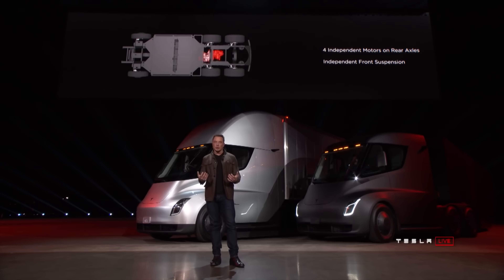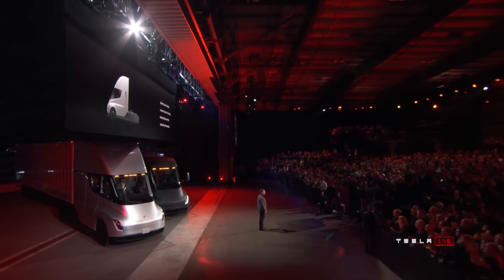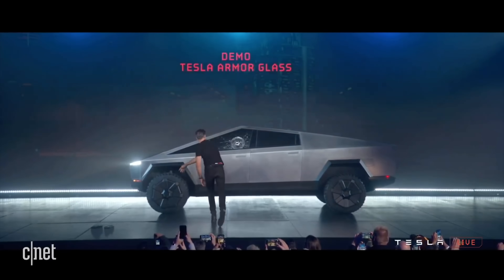With 4 independent motors on the Tesla Semi, Elon Musk said that the system will automatically prevent jackknifing, making it impossible in the Tesla Semi. Additionally, according to Elon Musk, semi trucks typically deal with windshields breaking at least once a year — when it breaks, they are not allowed to drive. So the Tesla Semi will include Tesla's armor glass, which he said is quote, thermonuclear explosion proof glass. This is the same glass used on the upcoming Cybertruck, and it will prevent the glass from breaking. Well, hopefully.